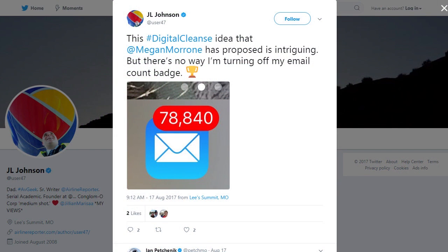One last thing, friends — we need to have an intervention with one of our Digital Cleansers. J.L. Johnson on Twitter says he's never going to turn off his badge email count. He is proud of his 78,840 emails. I do not think that you're getting the concept of the cleanse, J.L. Don't make me come to your house to help you clean out that inbox of yours.